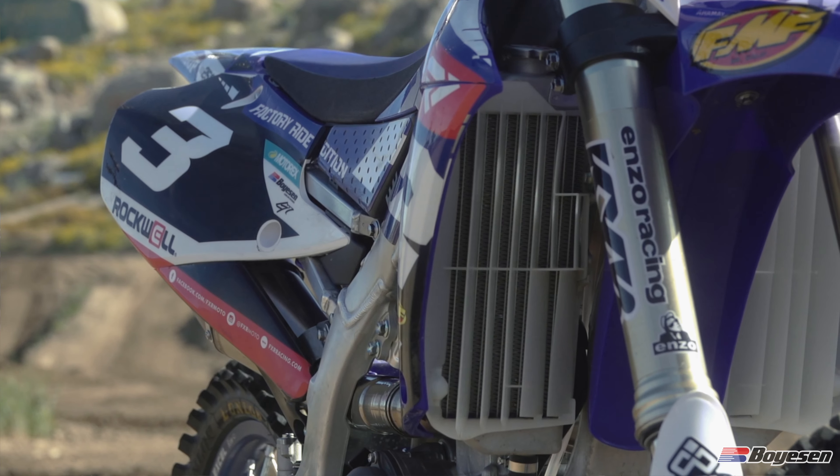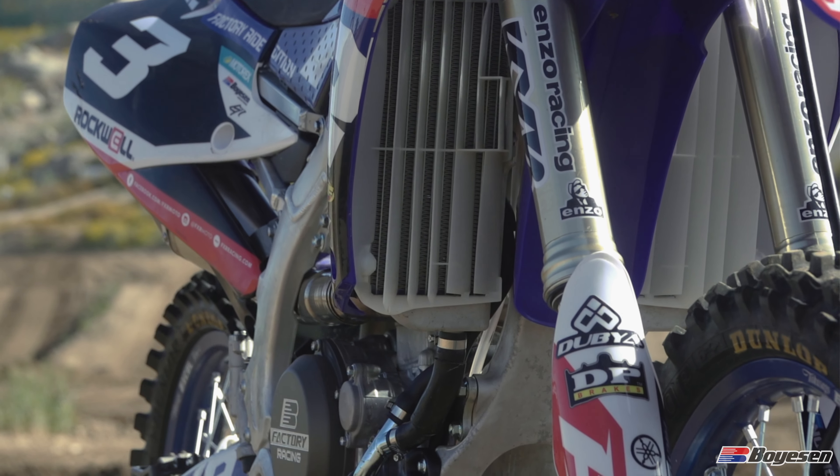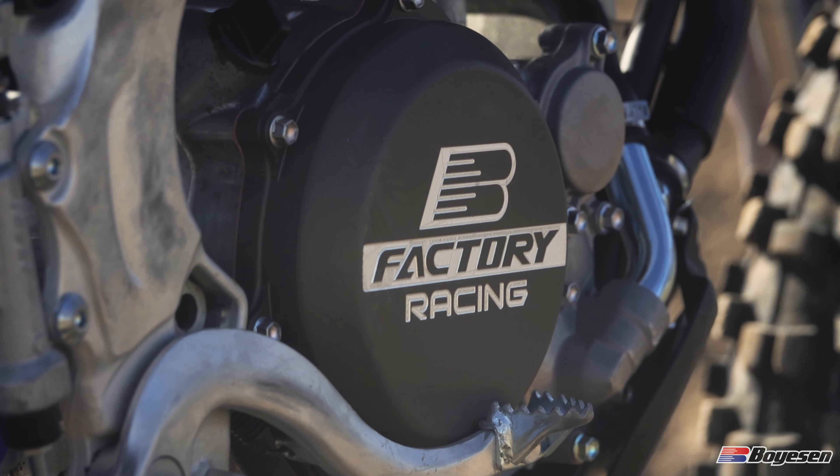Factory racing has been around forever. It's always started with the factory bikes, making parts for bikes, and for Boyesen that's what they've always done. They've come out with the stock bike and made aftermarket parts over the years, making factory-looking parts that the factory teams did use.